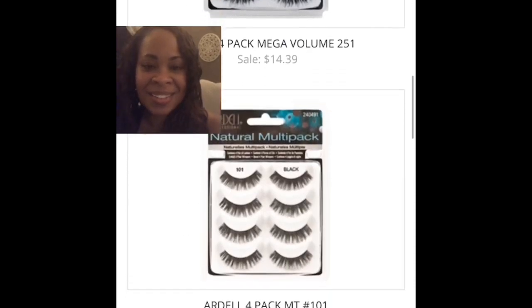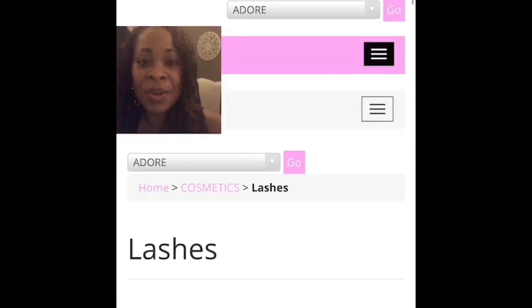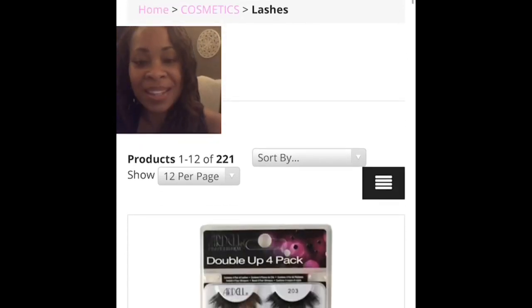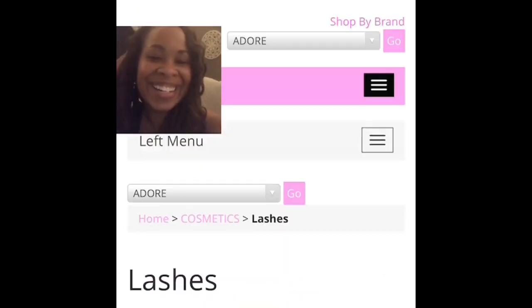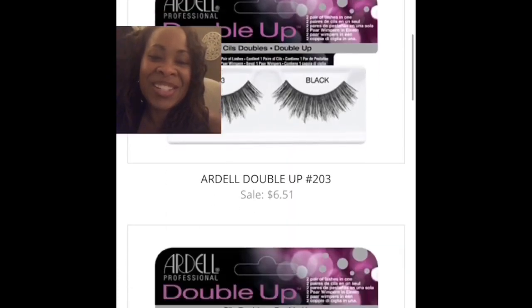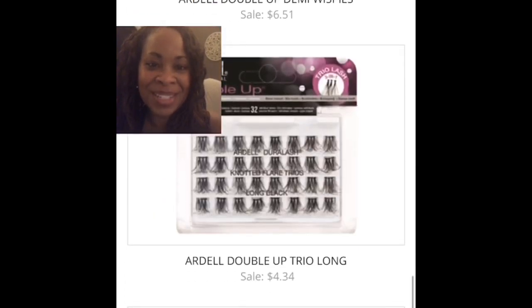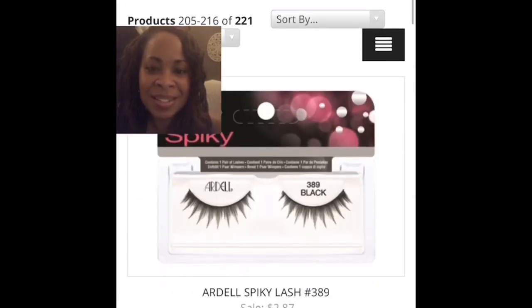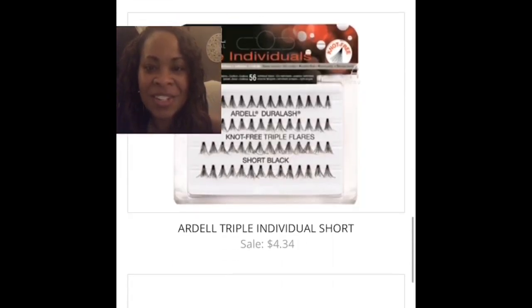We have lashes — all kinds, all styles. I don't really wear lashes, but for those that do there's a huge selection. Do you see that? 221 products, including the mink lashes, which I'm trying to find right now as I scroll. So close your eyes so you don't get dizzy. There's even the individual ones — the spikies. So many to choose from.